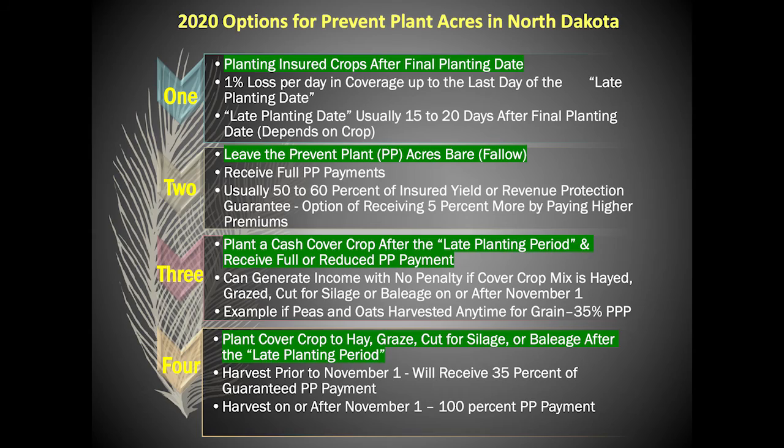It is projected there will be 1 million acres of prevent plant acreage throughout all of North Dakota in 2020. For my brief presentation today, I would like to roll out the four options available to growers in 2020 for preventive planting. It is highly recommended that prior to making any late season prevent plant decisions, you review these options for your individual farm with your county FSA office and your trusted insurance agent. So let's get to the options.